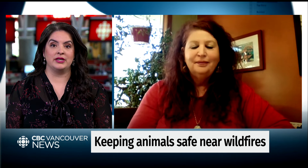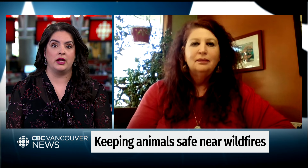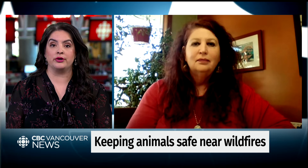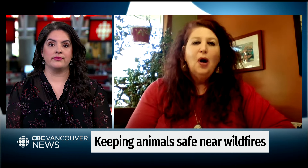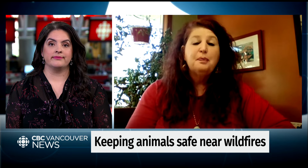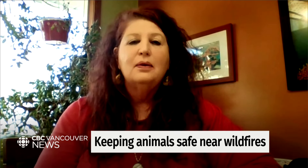Your organization has rescued hundreds of animals during last year's wildfire season. What was the most challenging part of last year? Probably the most challenging part was that there were so many fires burning all at the same time. Our volunteers were spread really thin from the Osoyoos border all the way up to Kelowna, and so many people just weren't prepared with their animals.